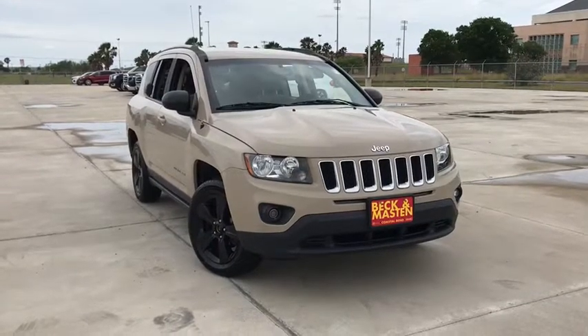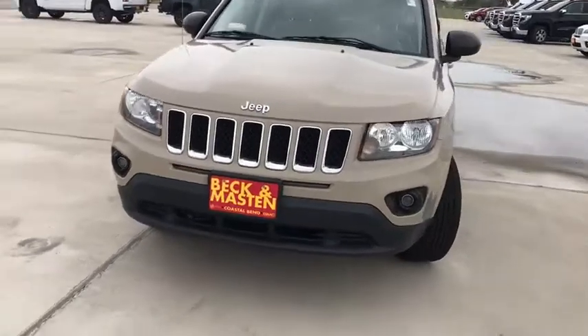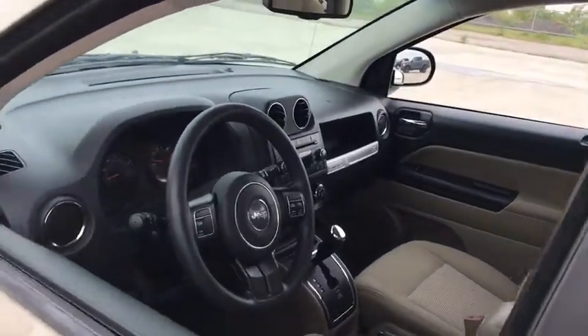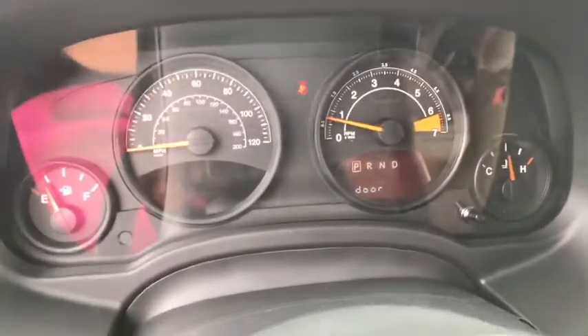Stop by and take a look at the 2017 Jeep Compass. The Jeep Compass has a solid, sophisticated 16-valve engine. It features electronic variable valve timing that continually changes the torque curve, bringing more versatility to the 165 peak pound-feet of torque and more capability to the 172 peak horsepower.